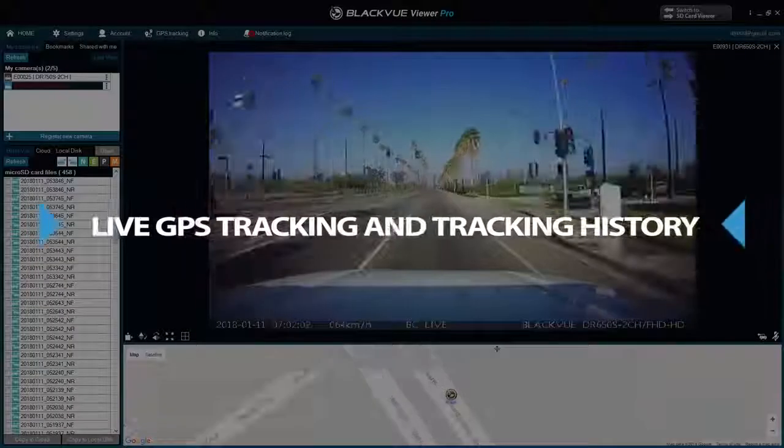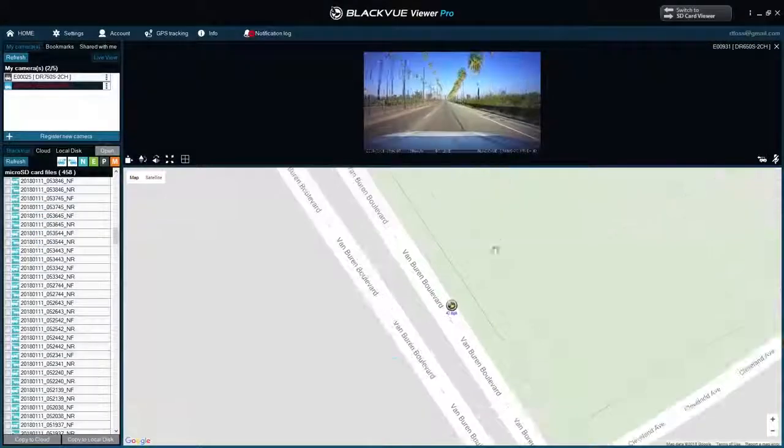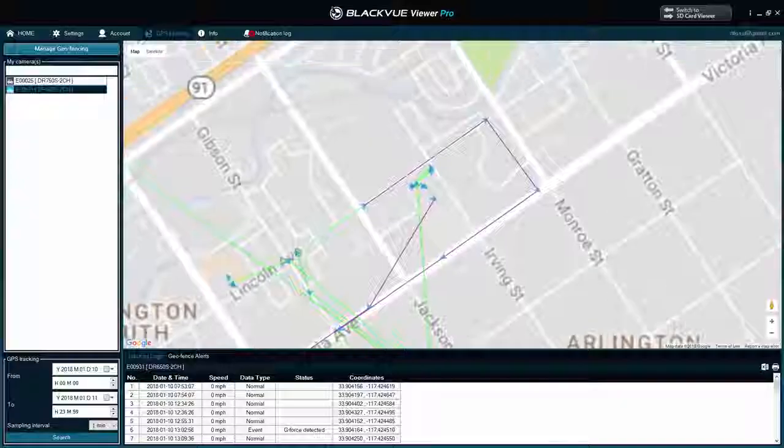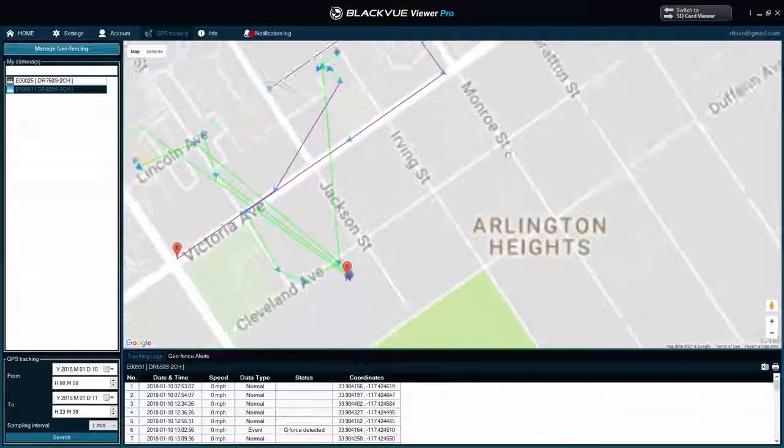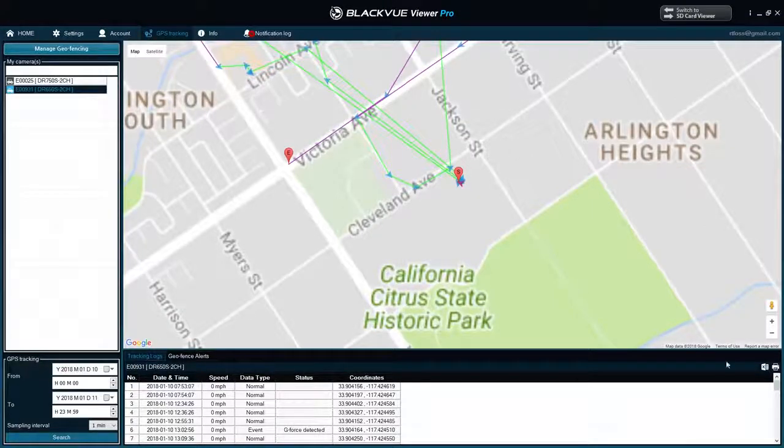Live GPS Tracking and Tracking History. With Live GPS Tracking, check your vehicle's location and speed directly on the map. You can also consult the history of your vehicle's routes for the past 90 days and download the data as a spreadsheet for archiving.